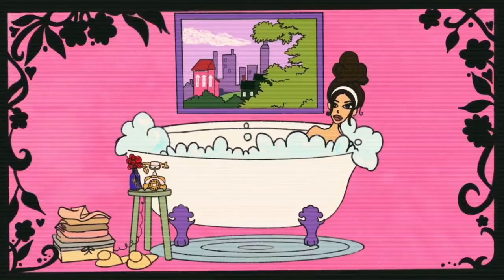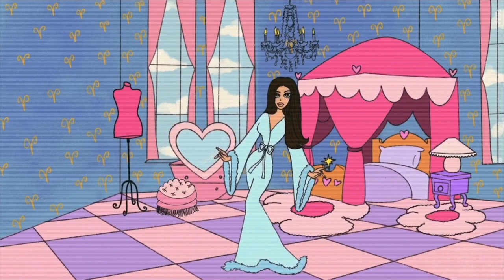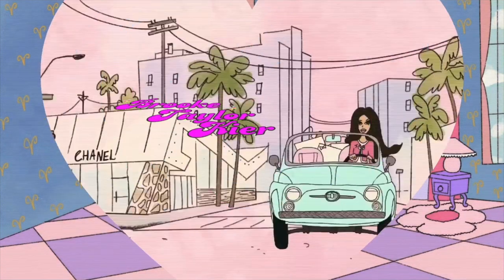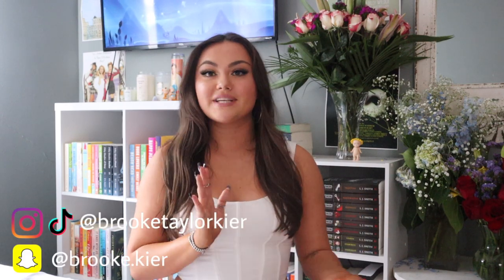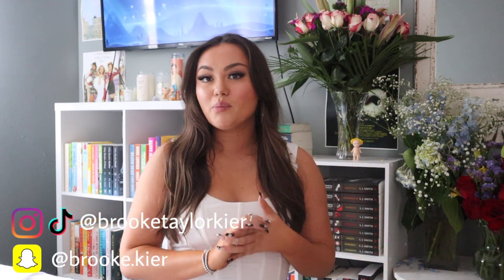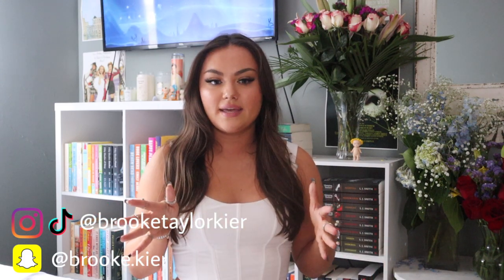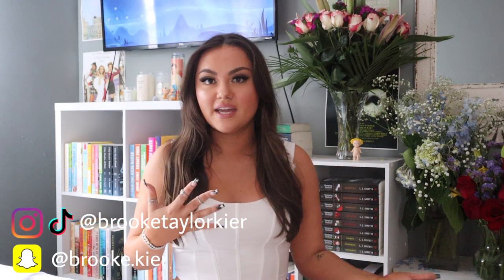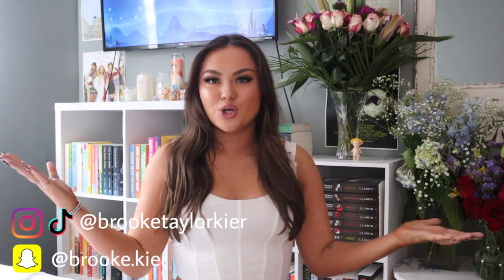Hi guys, welcome back to my channel. So as you guys know, I want to start posting more book content here on my YouTube channel. I got into reading last August and it's been my absolute favorite thing. I love buying books, I love reading books, I love watching book content on YouTube and TikTok, and I want to start posting more book content myself. Why don't we do a bookshelf tour?